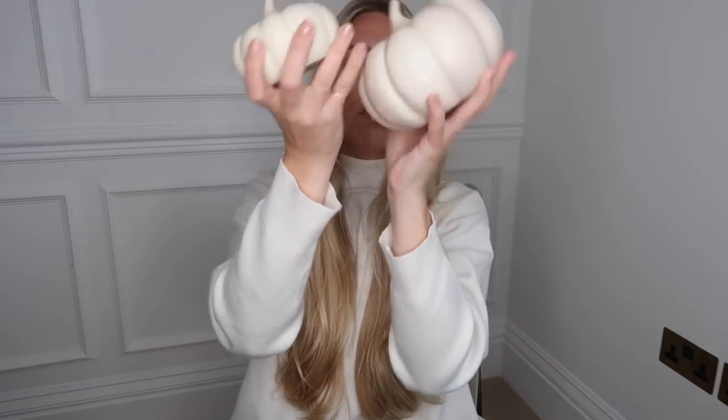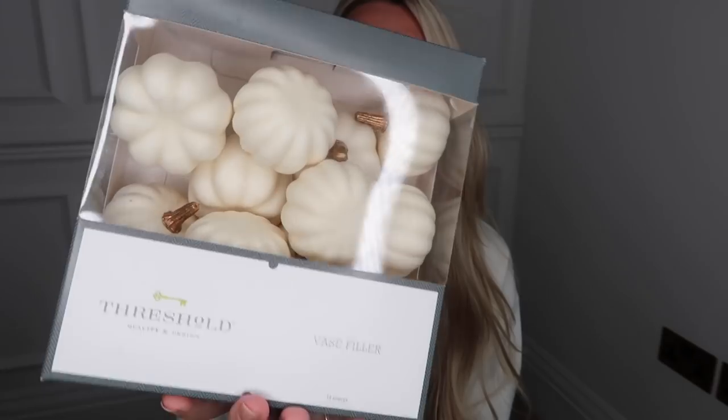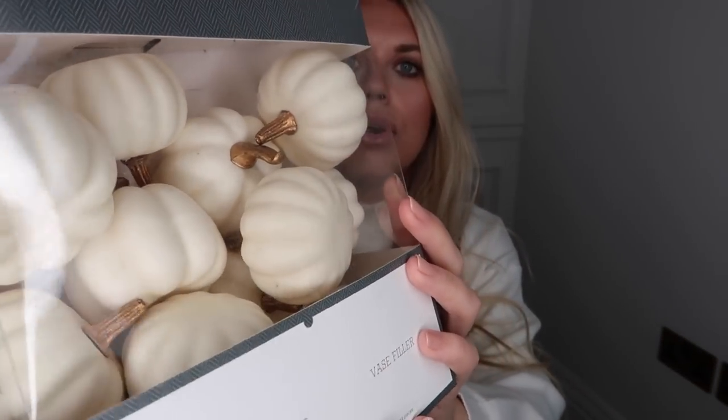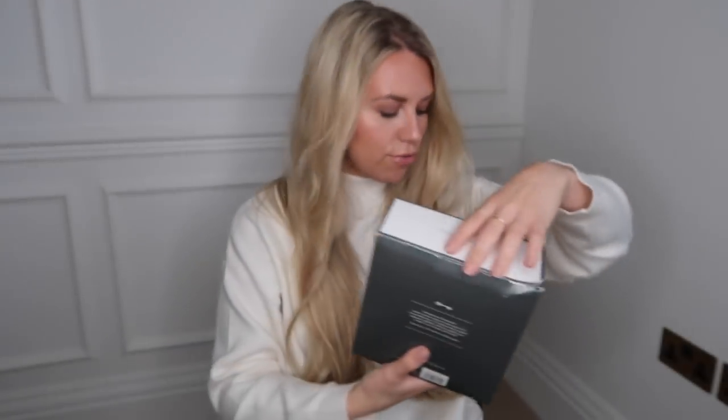This one was only $5 and this one was $10. More pumpkins — this time some baby pumpkins in white, again from the Threshold range. These ones have little gold stalks and come in a pack of 14. They're called vase filler pumpkins. I'm imagining them in a glass bowl — you could even pop some fairy lights in amongst them. That brushed, antique gold stalk is gorgeous.